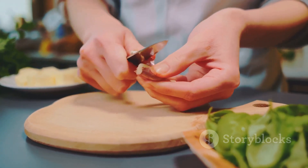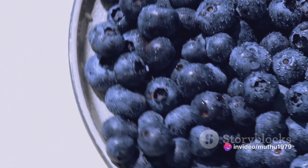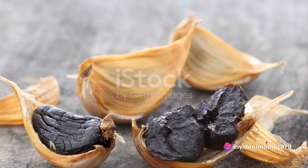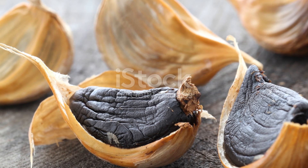Firstly, black garlic is a powerhouse of antioxidant properties. These antioxidants help in combating oxidative stress hormones that can cause respiratory problems. It's packed with nutrients that boost the immune system, making it a great addition to your daily diet for enhanced immunity.